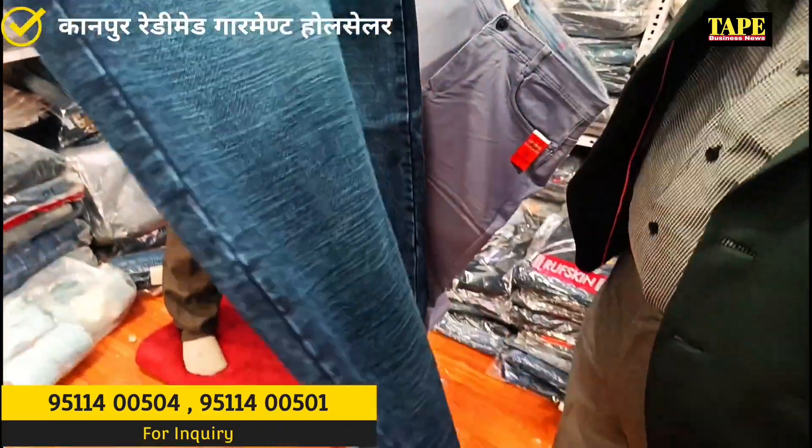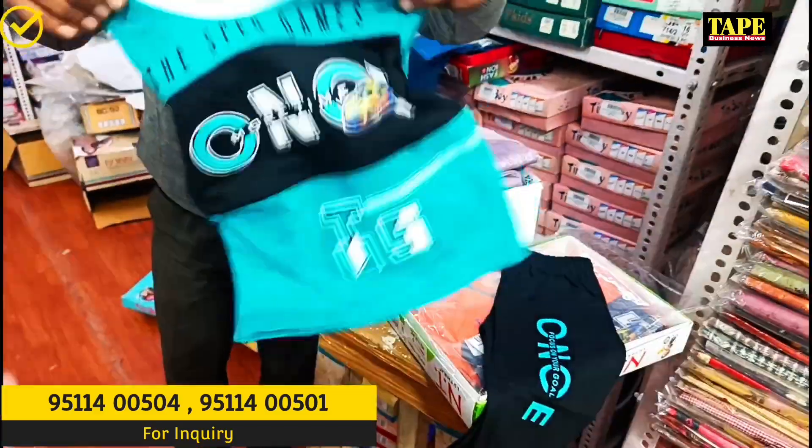I don't understand it. I'm always talking about washing. Let's open it. It's a hosiery product — it's a hosiery dress.